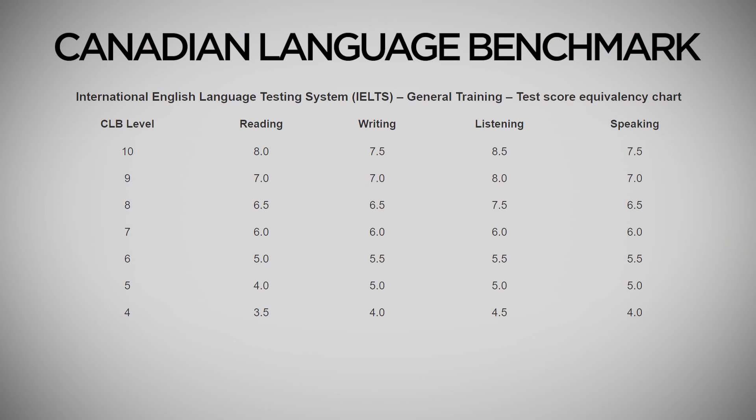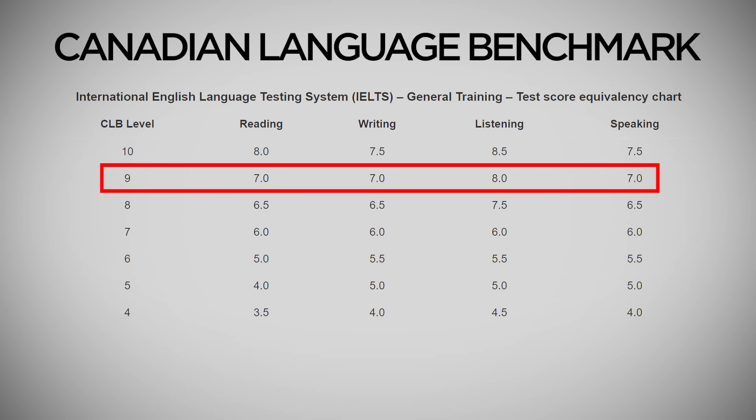If we look at the CLB conversion table again, to achieve CLB 9, you need 8 in Listening and 7 in each of the remaining three — Reading, Writing, and Speaking.